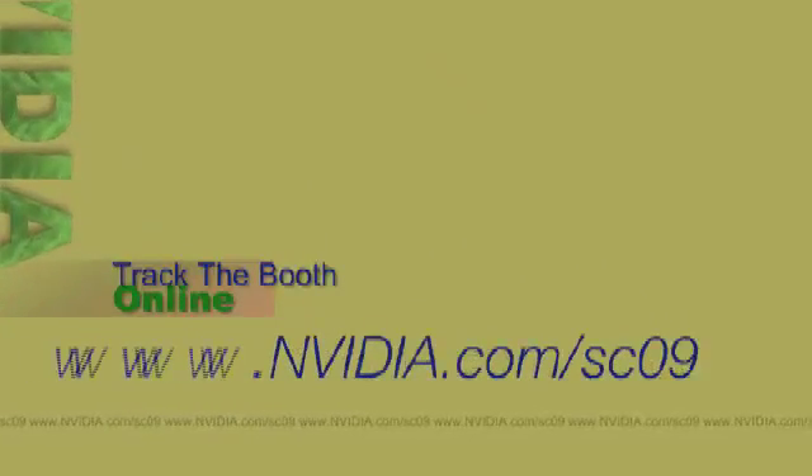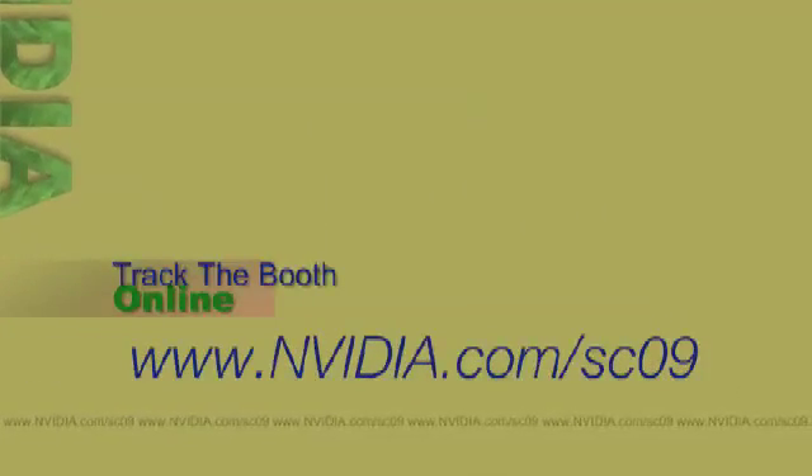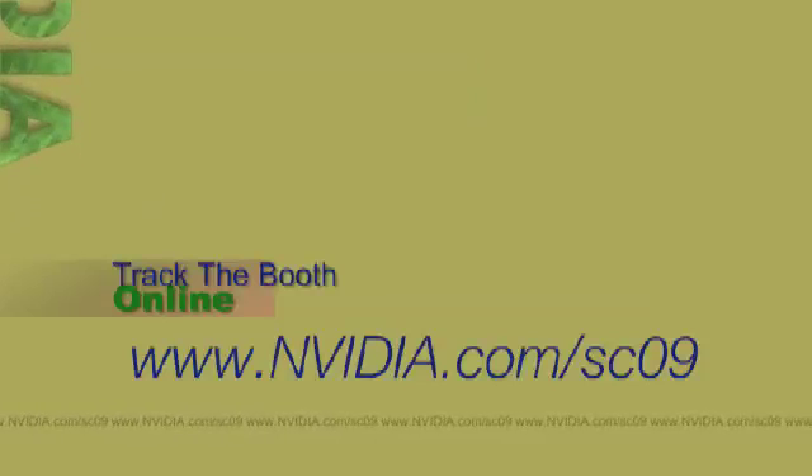For those who haven't been able to make it to Supercomputing 09, we have a URL where you can see all the different types of technologies at the show: www.nvidia.com/SC09. We're updating that website with content every day — video, pictures, blog entries. Thank you for visiting our booth today. My name's Andy Keane, I'm from NVIDIA, and I'm the general manager of the Tesla Group.